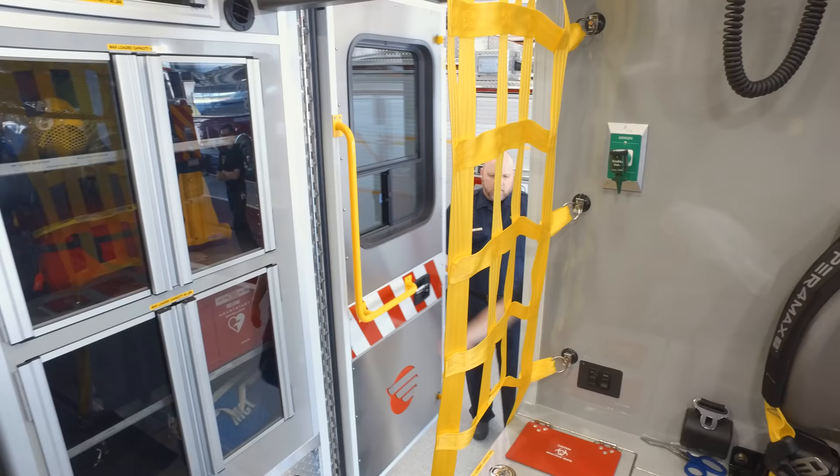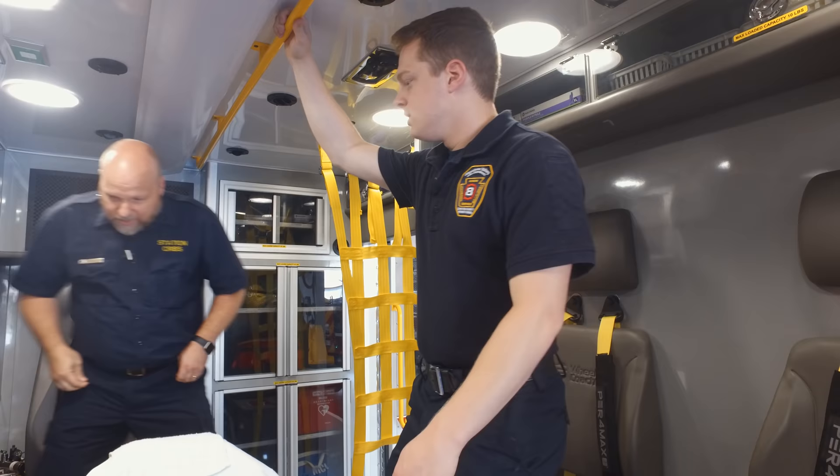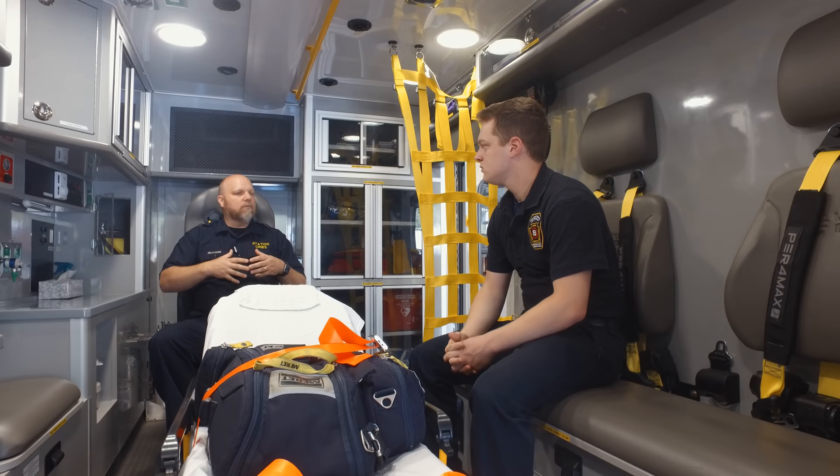Now we're making our way into the ambulance, and there's a lot of equipment in here as well. This is set up as a BLS — basic life support — type ambulance, so we don't have a whole ALS cabinet full of medications. We'll have basic medications like aspirin and oral glucose.